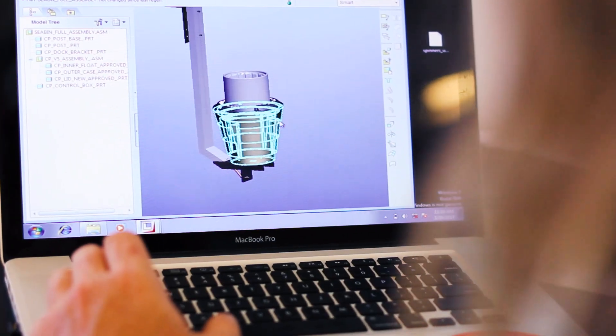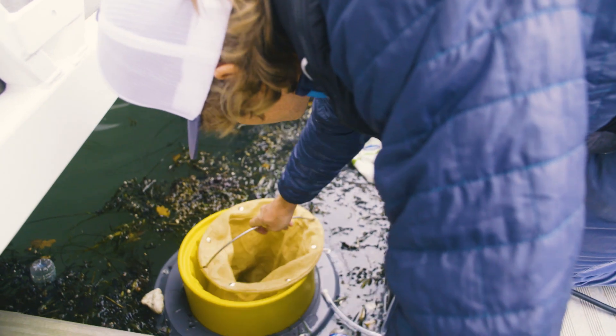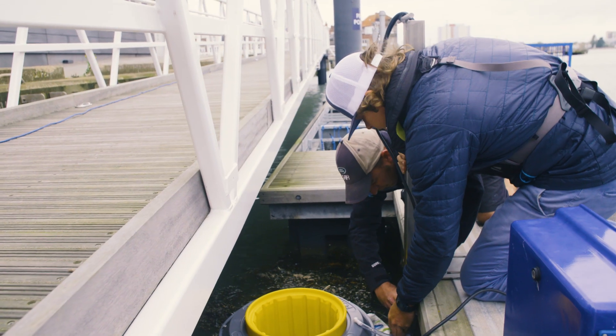We created this device because we were sick of swimming and surfing and looking at pollution in the water. There is 8.1 million tonnes of mismanaged waste that enters the oceans every year — that's around a ton an hour. It's estimated at collecting one to one and a half kilos per day per sea bin, which is over half a ton a year per sea bin.